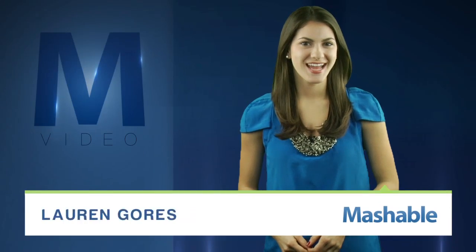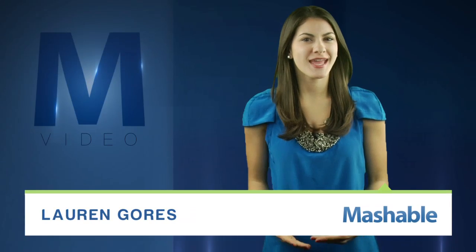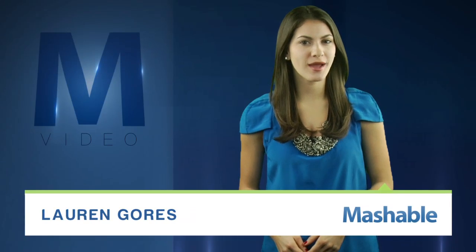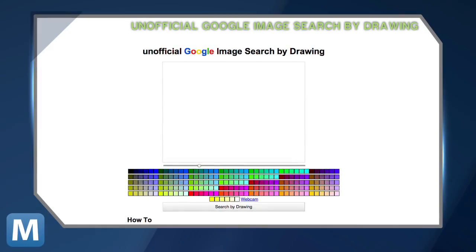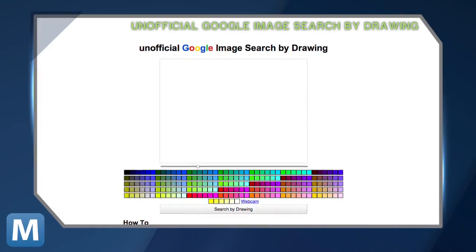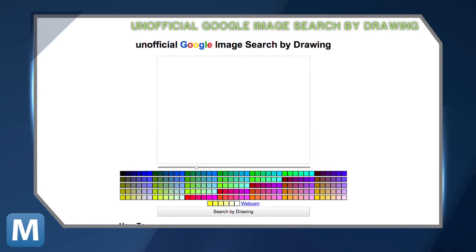For Mashable, I'm Lauren Goris. Ever have an image in mind but you just can't seem to find it on Google Images? Well, it might be time to brush up on your art skills. Check out the aptly named Unofficial Google Image Search by Drawing, which does just what it sounds like it would do.